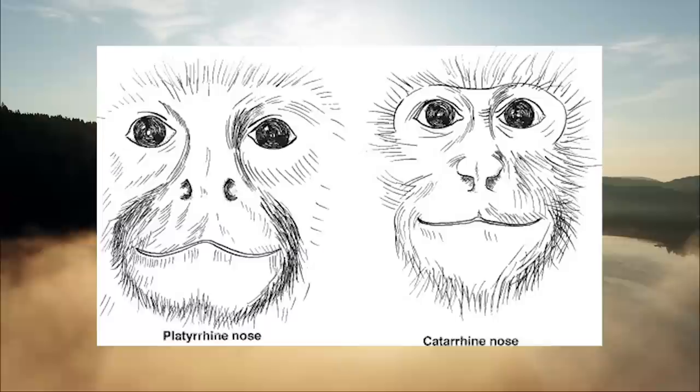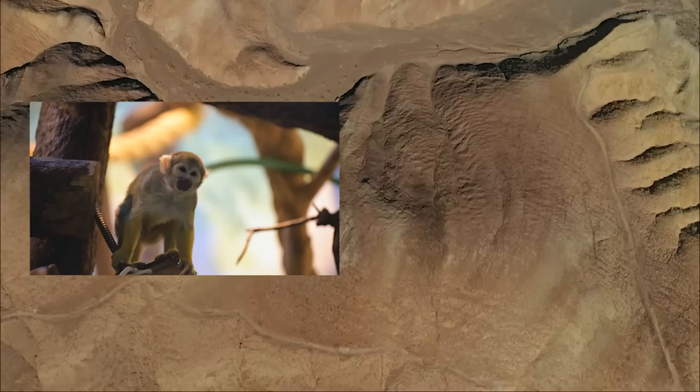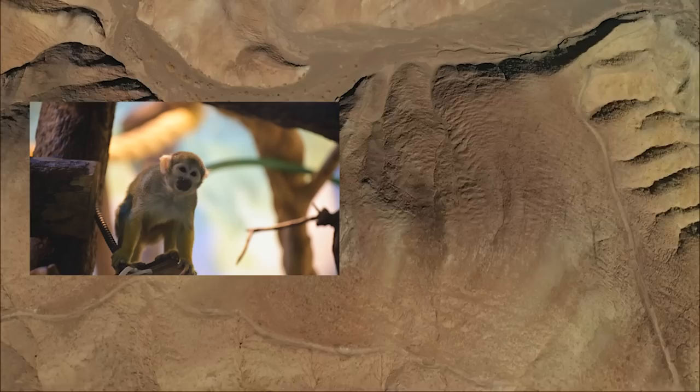Platyrrhines differ from catarrhines primarily in the way that their nostrils open. Platyrrhines have nostrils opening to the side, and catarrhines have nostrils which open downward. Another key difference is the variety of dental formulas. Platyrrhines vary in their premolar number, while catarrhines all display a 2-1-2-3 over 2-1-2-3 formula — meaning in each quadrant of their mouth they have two incisors, one canine, two premolars, and three molars.